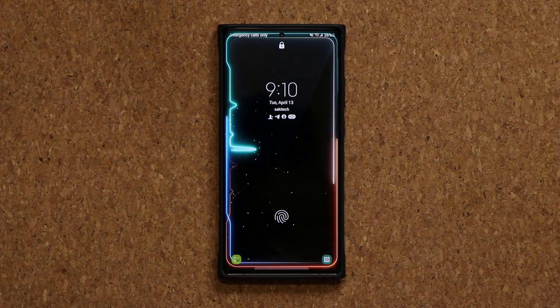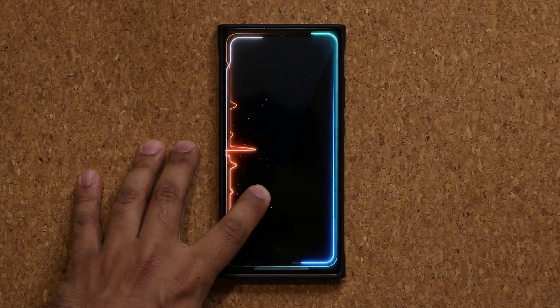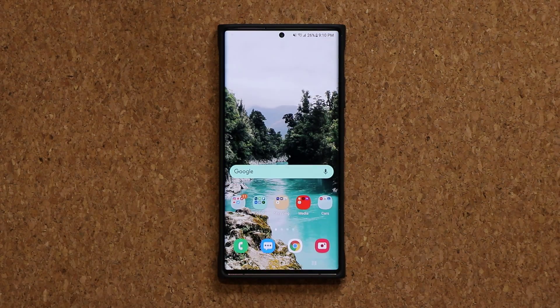Hey guys, Sock here from Socky Tech. In today's video we have a brand new update for the Samsung Galaxy Note 20 series. This is in fact a second update this month for the Note 20 series — that's the Note 20 Ultra or the regular Note 20.